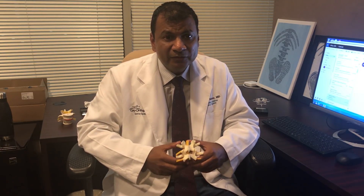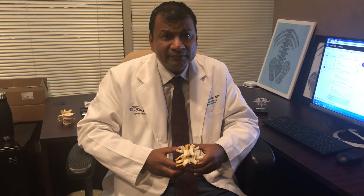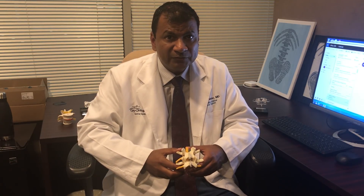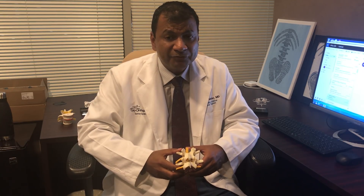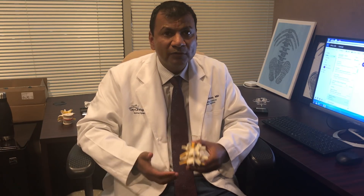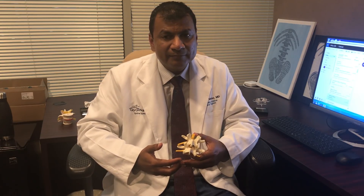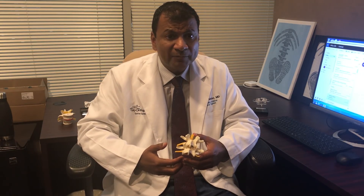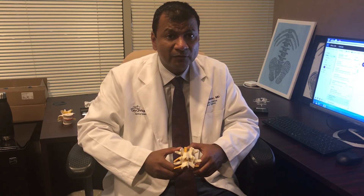We apply dressing and then you're taken to the recovery room. Depending on how many levels we do, this is an outpatient procedure that we normally do at the surgery center. We see you back in about 10 days after you leave the hospital, and then we gradually return you back to your activities of daily living. The goal of this surgery is to help you walk better. Most people aren't able to walk well before surgery, and after surgery they have a significant improvement in their ability to walk long distances.